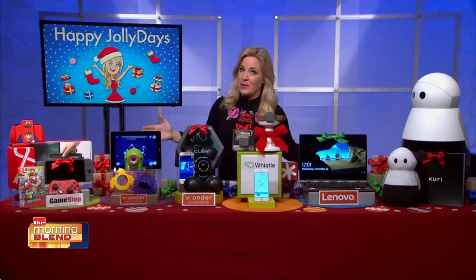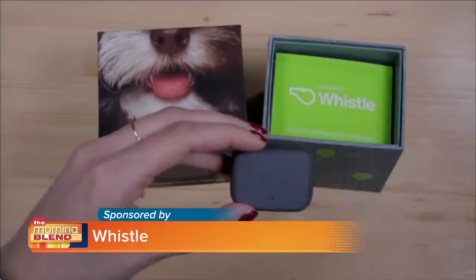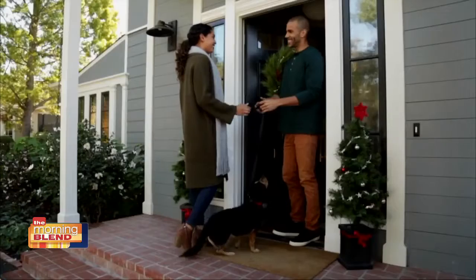Starting with the furriest members and those of us who love them, the Whistle 3 is hands down one of the best gadgets on the entire planet for our pets and people who love them. It's an all-in-one GPS tracker and activity monitor that attaches right to their collar and sends you an alert if they travel outside of a designated safe zone. This is especially helpful during the holiday time.